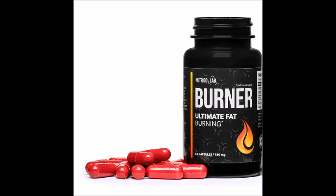Nutrigo Lab Burner food supplement is especially recommended for athletes who want to quickly lose those extra pounds and build their muscles. It helps to reduce and prevent fat accumulation, and regular use of the capsules helps to reduce appetite and maintain normal blood glucose levels.